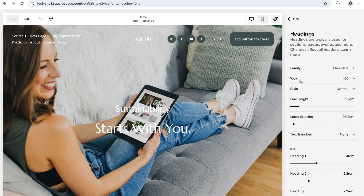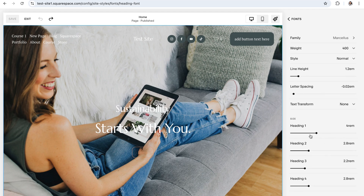Next, you can customize the weight, which is the thickness of your font. Some fonts have a lot of different options for weight, and some only have one — it just depends on which font family you've chosen. You can customize the style of your font, which is normal or italic. You can change the line height for headings and paragraph, which is just the space between lines of text. You can change the letter spacing, which is the space between the individual letters in the font. You can customize text transform, which allows you to transform the font to all lowercase, all uppercase, capitalize each of the first letters in every word, or just have it normal.